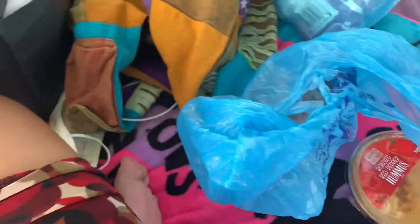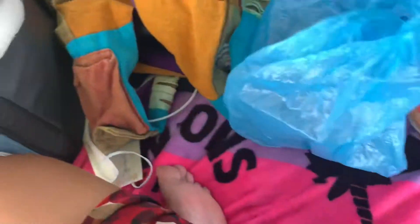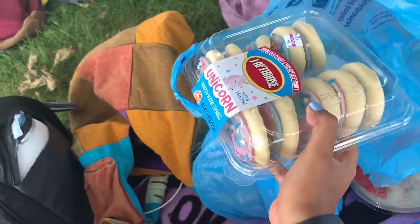We got a lot of compliments about our hair — natural queens! We got some fruit, buffalo chicken dip, hummus, rice and beans, pita chips, regular chips, and some cookies — the best kind. We are going to eat and I'll give y'all updates if necessary.